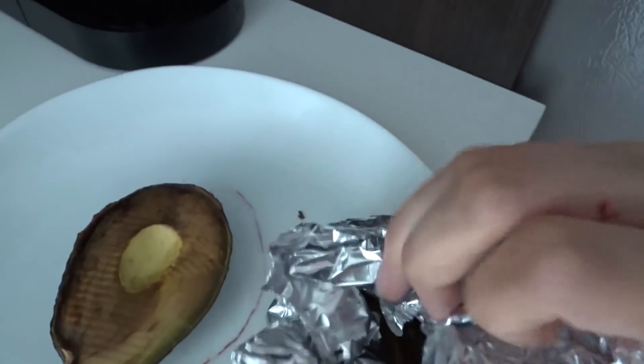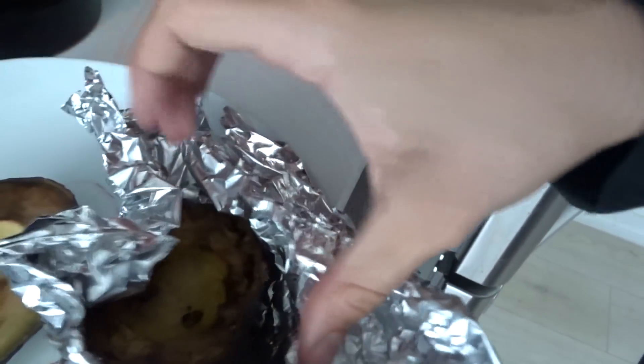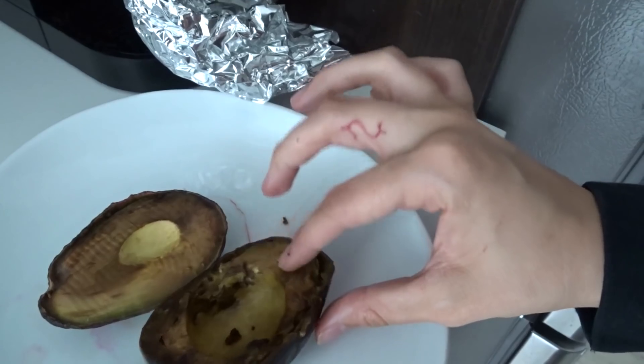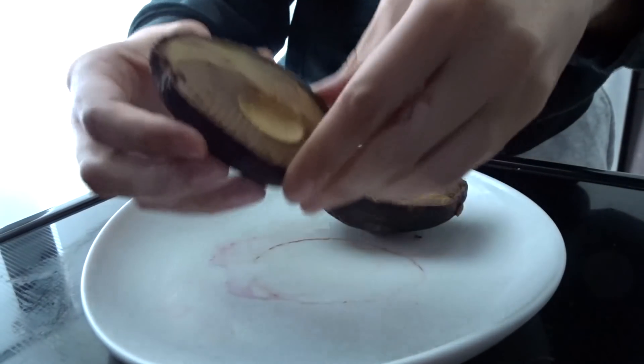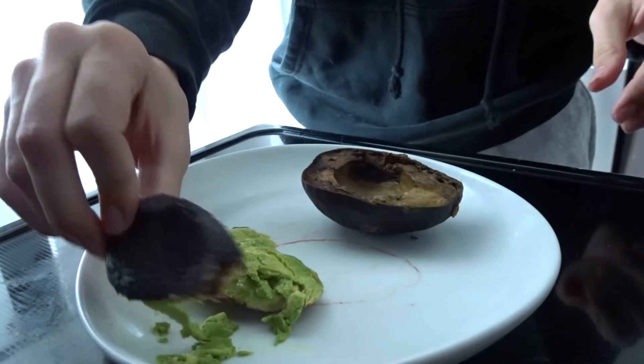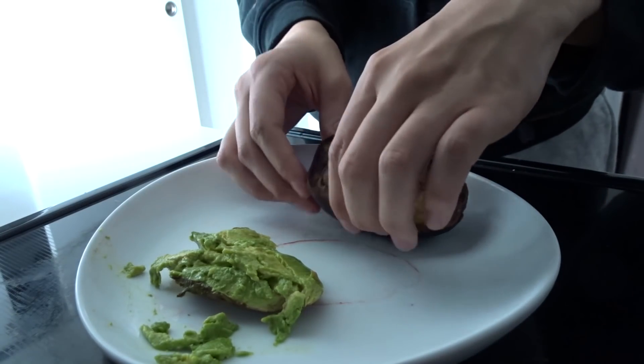I have these avocados from the other day and I know they're bad — they're probably brown and have been sitting in here a while. I'm going to use them for my hair because they're definitely not edible. I have one in here as well — this one's gross, but I'm still gonna put it in my hair. I'm going to squeeze this out and mix it with some olive oil and then put it in my hair.